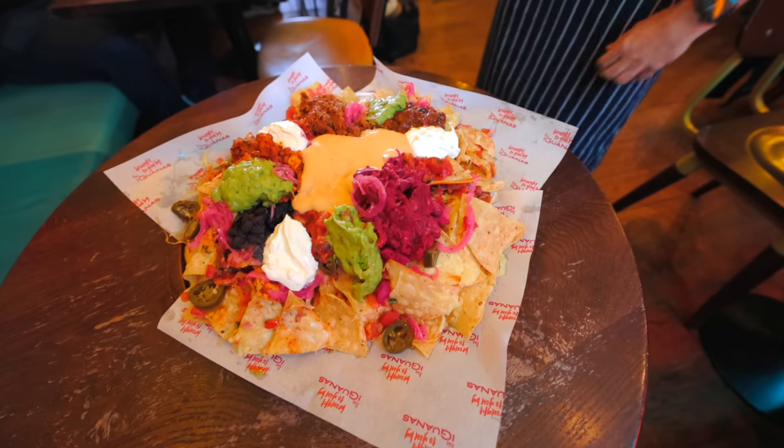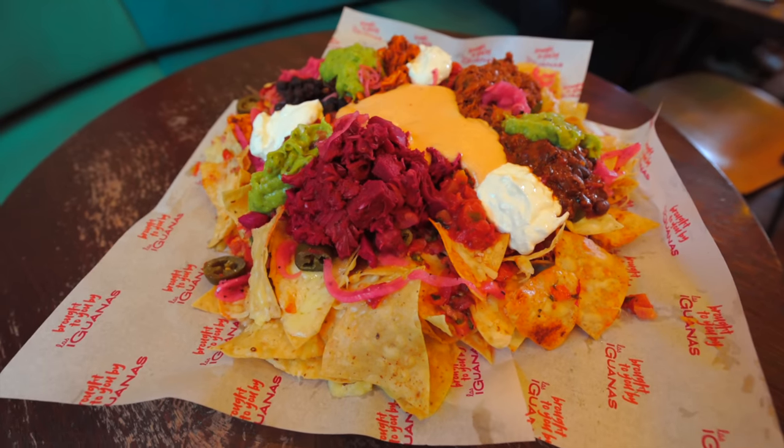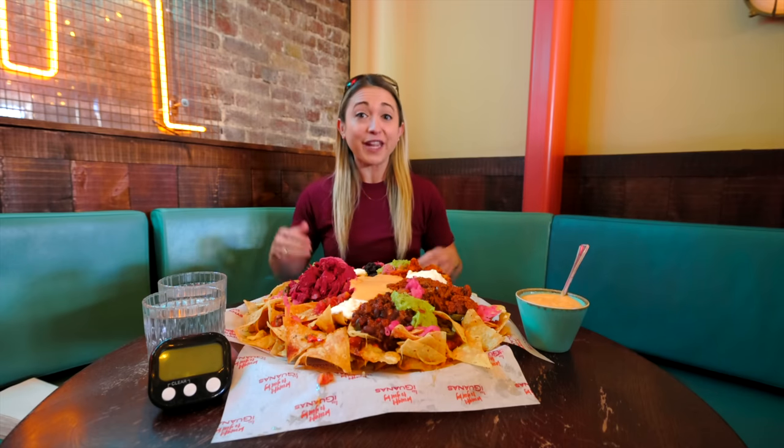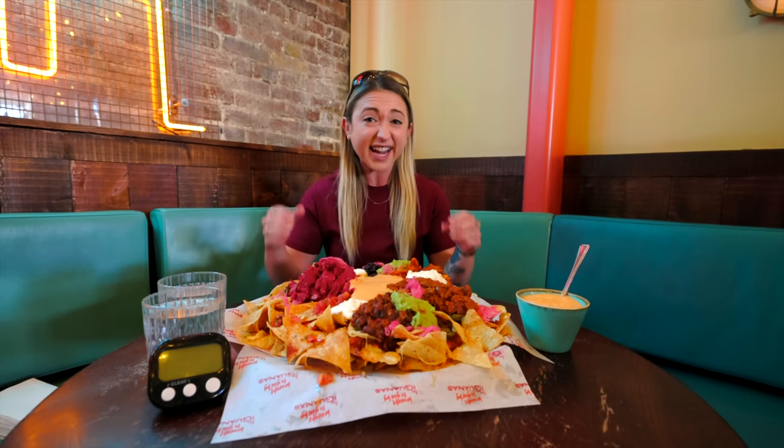Oh, that is mucho grande! All right Kilo Crew, the Triple Grande Nacho Challenge has arrived here in front of me at Las Iguanas. This is insane to behold — basically in front of me I have three of their brand new Grande Nacho portions.